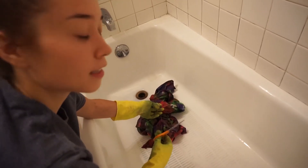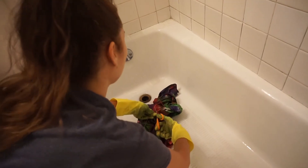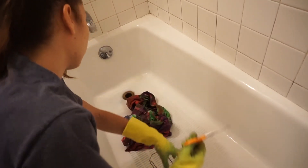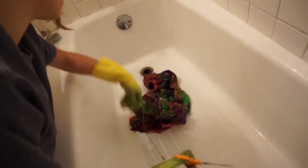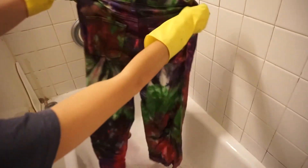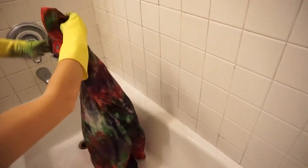So after I rinse that with cold water, I untie it and then I'm gonna rinse it again with warm water before I throw it into the laundry machine. Okay, let's rinse it again.